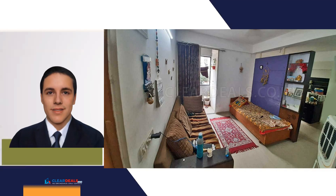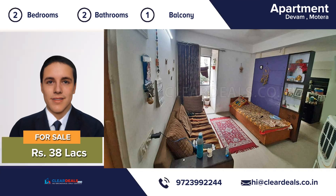Unique, modern and private house, located in the heart of the city area of Motera. With this beautiful home, every day is a staycation.